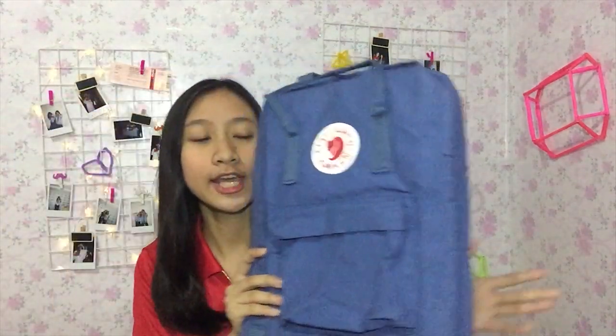The first item I got is from Grad Pack — this is where I got my backpack. I got the Fjällräven Kånken, if that's even correct. I got the 15-inch one and it is in the color Blue Ridge.